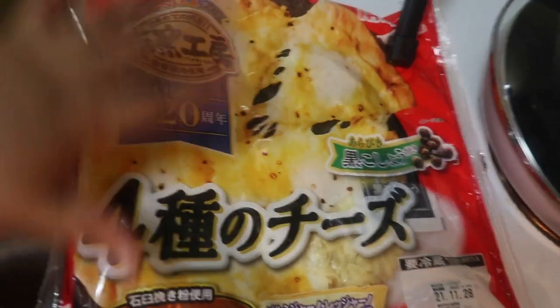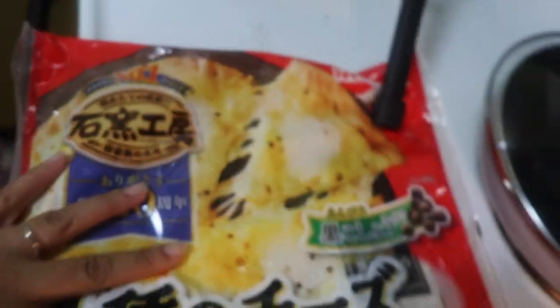Lastly, my kids love this pizza, so I bought them this — their favorite number one brand in Japan. Cheese pizza. So good.